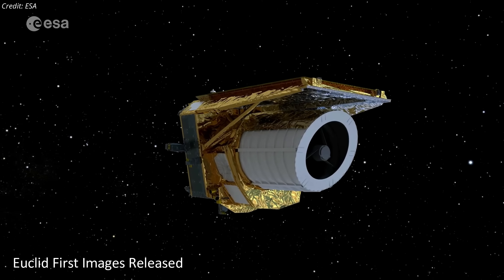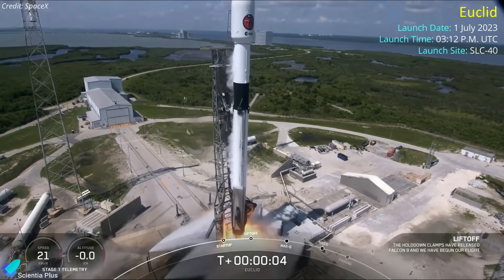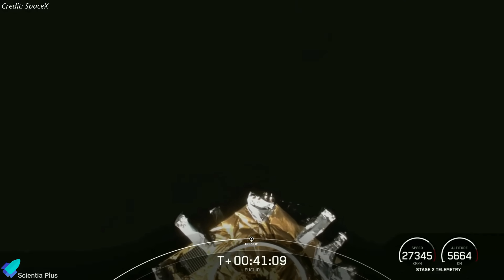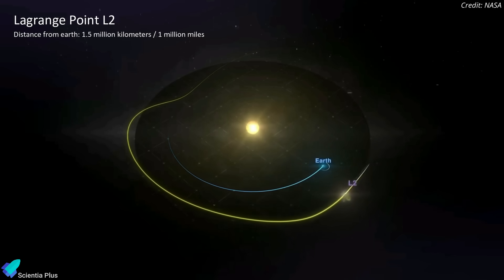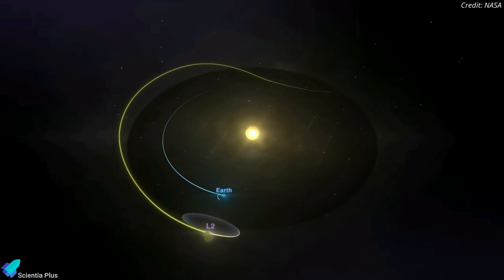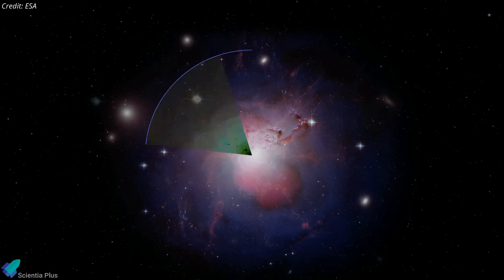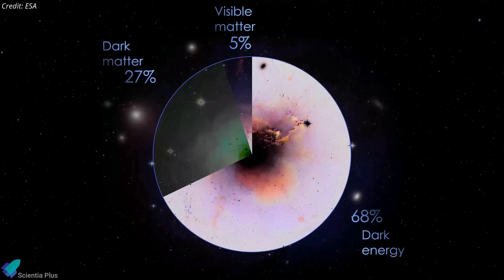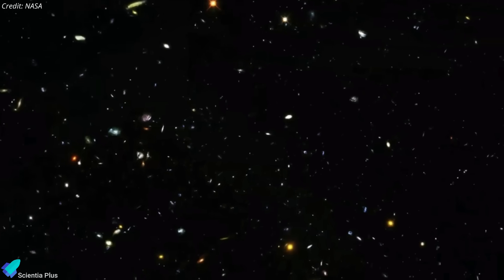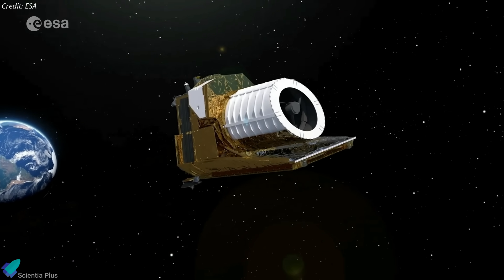The European Space Agency has released the first full-color images from Euclid, the agency's latest space telescope. The Euclid Space Telescope was launched aboard a SpaceX Falcon 9 rocket from Cape Canaveral Space Force Station on July 1. After being deployed from the rocket's upper stage, the space observatory began its one-month-long journey to a halo orbit around the second Sun-Earth Lagrange point, at an average distance of 1.5 million kilometers beyond Earth's orbit — the exact location where NASA's James Webb Space Telescope operates. Euclid is a visible-to-near-infrared space telescope designed primarily to better understand dark energy and dark matter by accurately measuring the acceleration of the universe. Euclid will also perform near-infrared spectroscopy of hundreds of millions of galaxies and stars, allowing scientists to investigate their chemical and kinematic properties in detail. Following three months of checkouts and calibration, Euclid began its science mission in October.